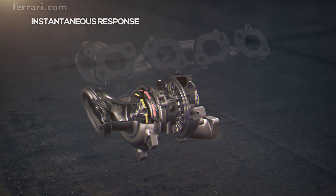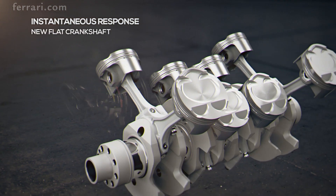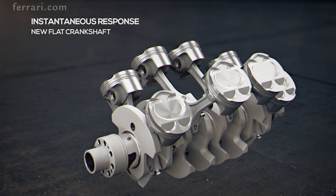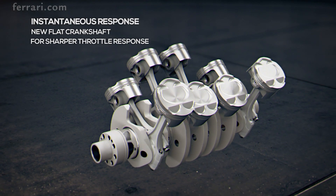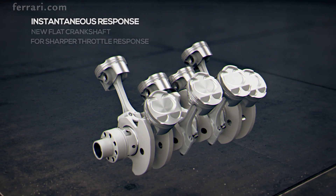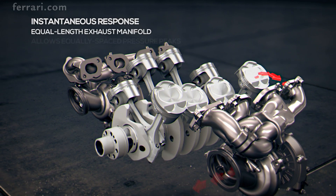The classic Ferrari flat plane crankshaft provides even firing between the two cylinder banks, as well as lower rotating mass and inertia, and delivers sharper throttle response even at low engine revs.